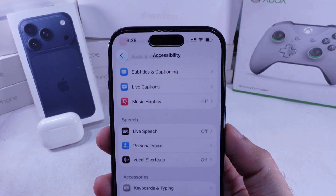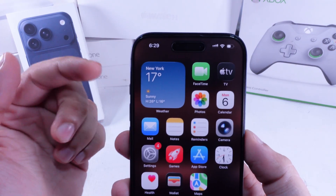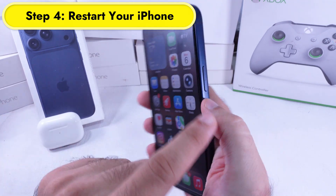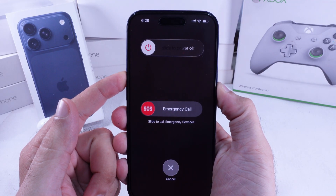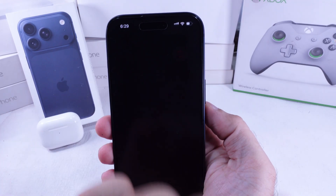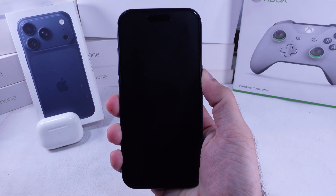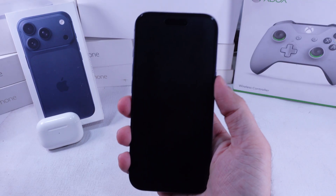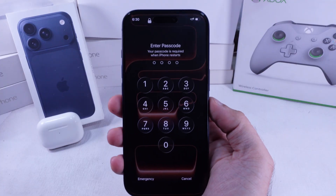That usually takes care of the orange dot. If it still shows up, restart your iPhone. Press and hold the side button and either volume button together until you see the slide to power off bar. Slide to turn it off, then press and hold the side button again to power it back on until the Apple logo appears. That's it.